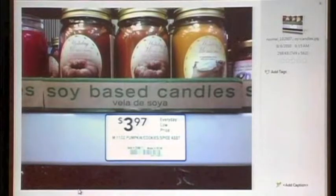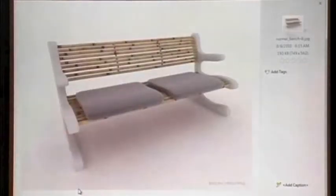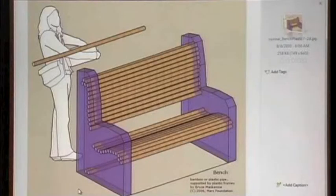Soybean oil and corn oil are also possible starting materials. Here's a bamboo and plastic bench that we designed, where you'd cut out sheets to make the ends of the bench. And another version — actually the original version — where the end pieces were glued together.